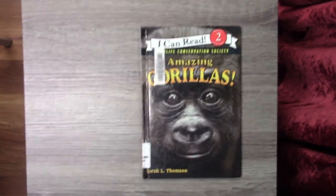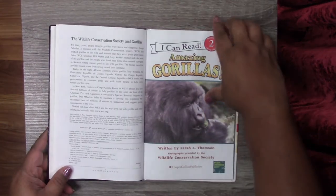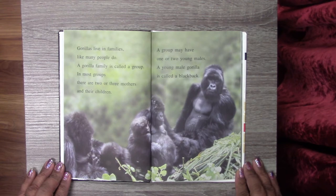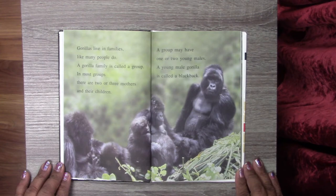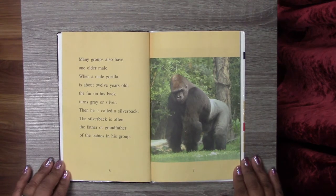My first book of the day is called Amazing Gorillas. Gorillas live in families like many people do. A gorilla family is called a group. In most groups there are two or three mothers and their children. A group may have one or two young males. A young male gorilla is called a blackback. Many groups also have one older male. When a male gorilla is about 12 years old, the fur on his back turns gray or silver — then he is called a silverback. The silverback is often the father or grandfather of the babies in his group.